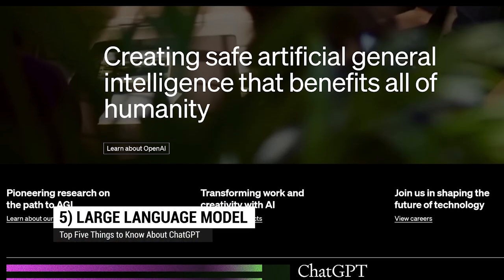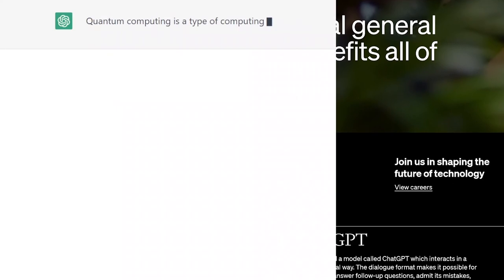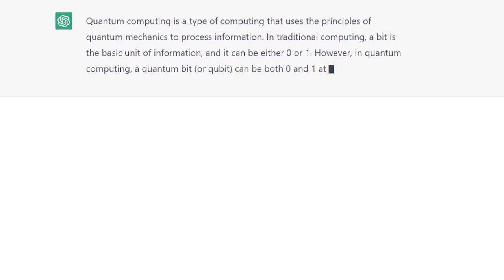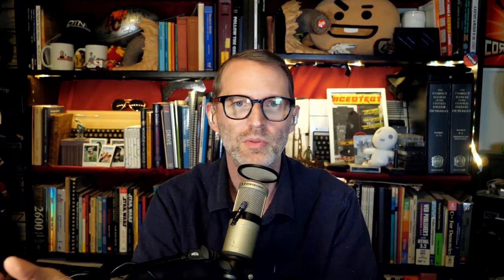it uses a large language model. A company called OpenAI developed ChatGPT. It's essentially a chat interface to the large language model called GPT. It uses deep learning to simulate human-like conversations with users. It can generate responses to a wide range of questions and topics, and it makes it a pretty useful tool for things like customer support, language translation, even coding.